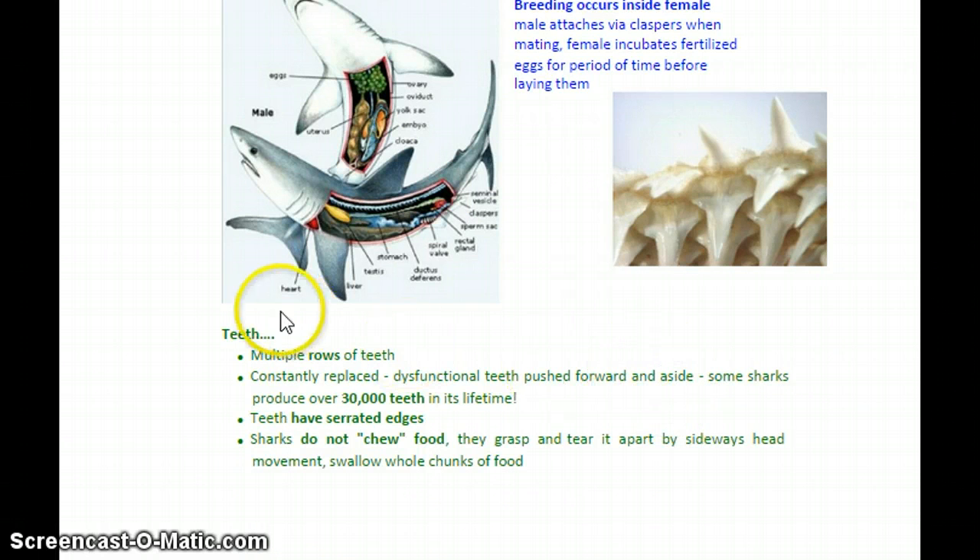Sharks have multiple rows of teeth — a lot of teeth — and they're almost like a little conveyor belt. Sharks are constantly making new teeth, so if they lose a tooth or several, they have backups already coming out. The teeth are constantly replacing the broken or damaged ones. Some sharks will produce over 30,000 teeth in their lifetime. The teeth have serrated edges which makes them even more damaging. Sharks do not chew their food at all — they use those teeth to grasp and tear, thrash it back and forth, and swallow chunks of food whole.